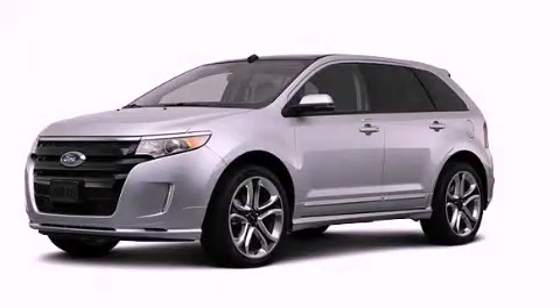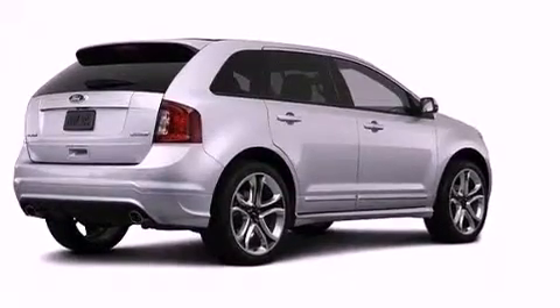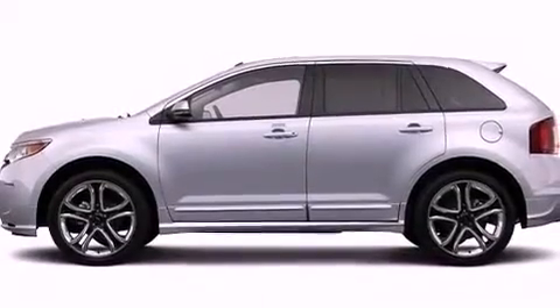This is a brand new 2013 Ford Edge. A car-like ride and space like an SUV. It has a 3.7-liter six-cylinder engine and a six-speed automatic transmission.